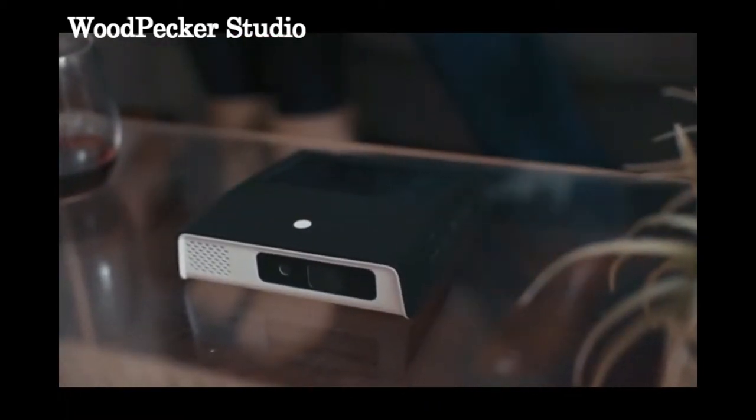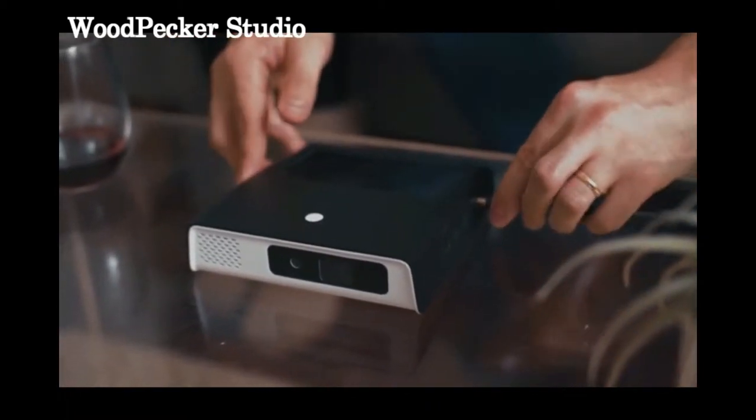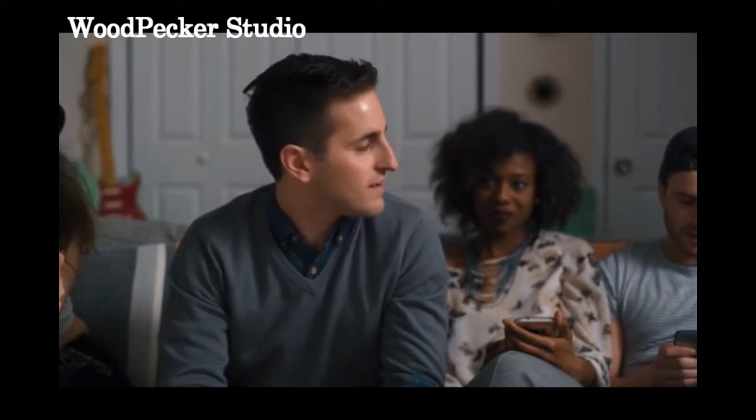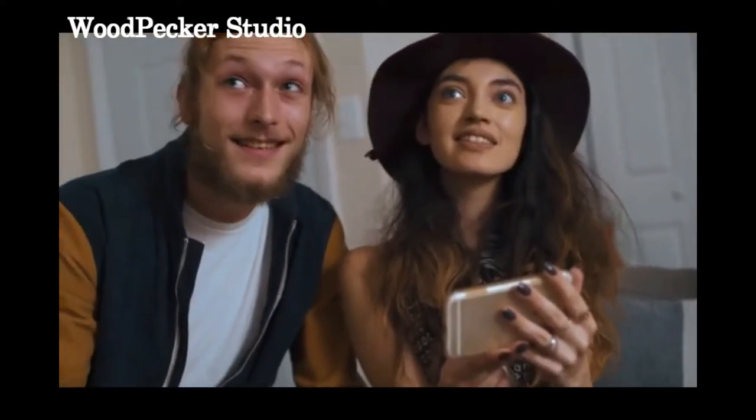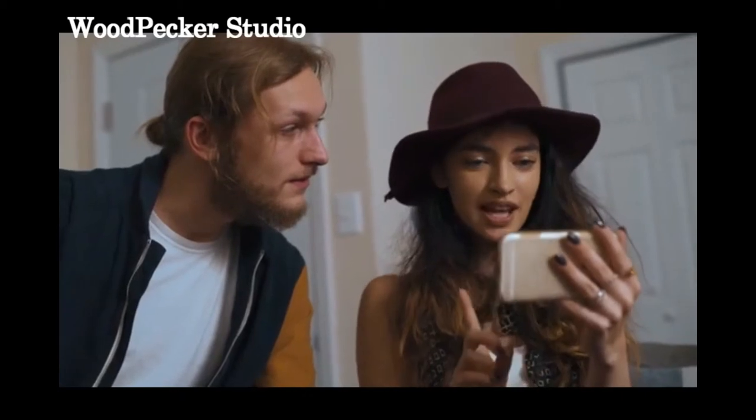But what if you had a projector as smart as your tablet? What if you could instantly turn your personal content into a social experience? The Odin 2 is a smart projector that opens the door to sharing all your mobile digital content anywhere you want. Almost anything you can do on your phone or tablet, you can do on the Odin 2. With an Android operating system and Wi-Fi and Bluetooth capability, you can browse the Internet and run all your favorite apps.